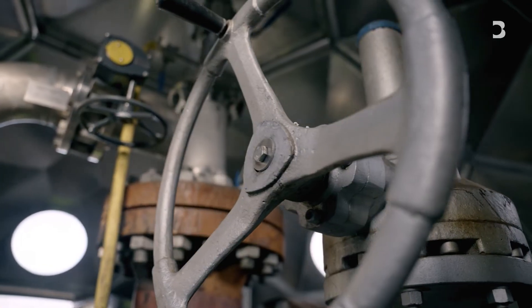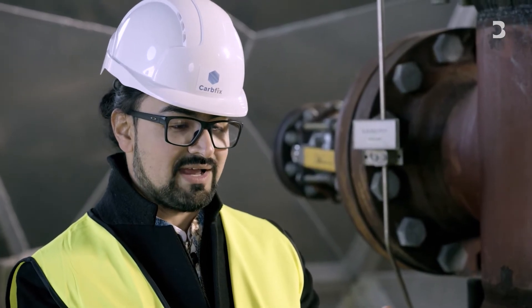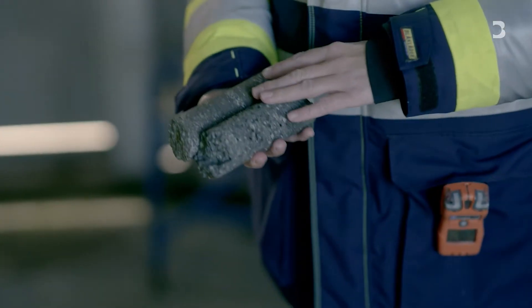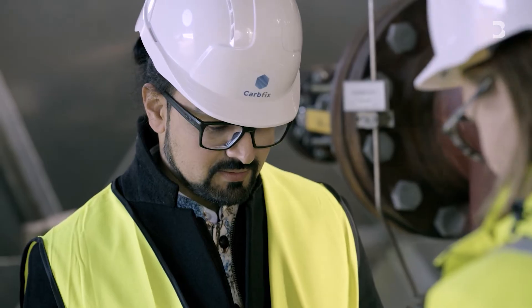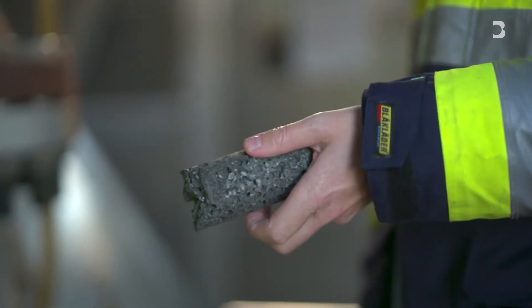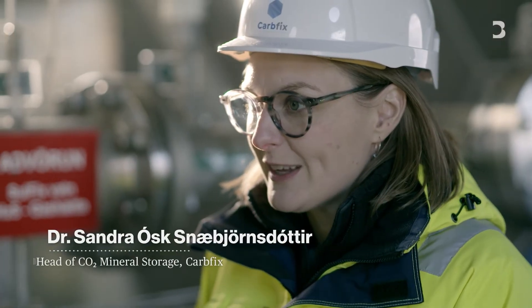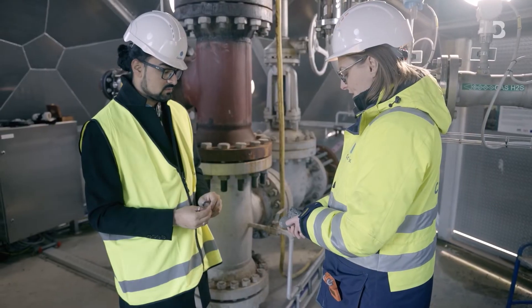So when you inject CO2 underground, you can actually show us what exactly happens. This is actually a nice example of a before and after. Can I touch it? Of course. Now this is basalt, right? Yes — it kind of looks like a sponge, and these pores and fractures and vesicles can actually host the CO2 once you've turned it into stone, and that's what you see here.